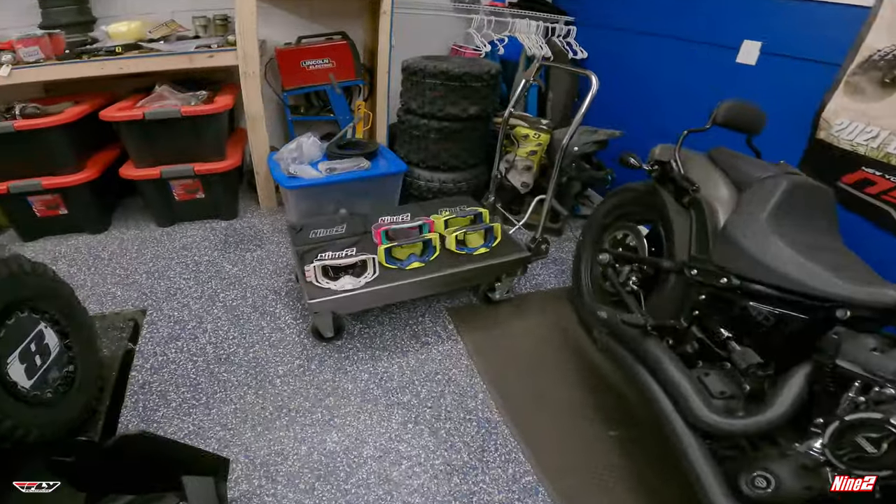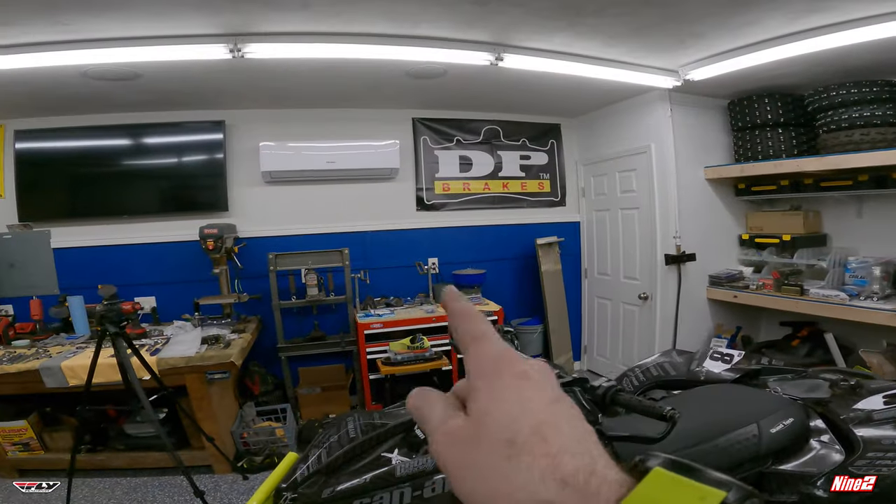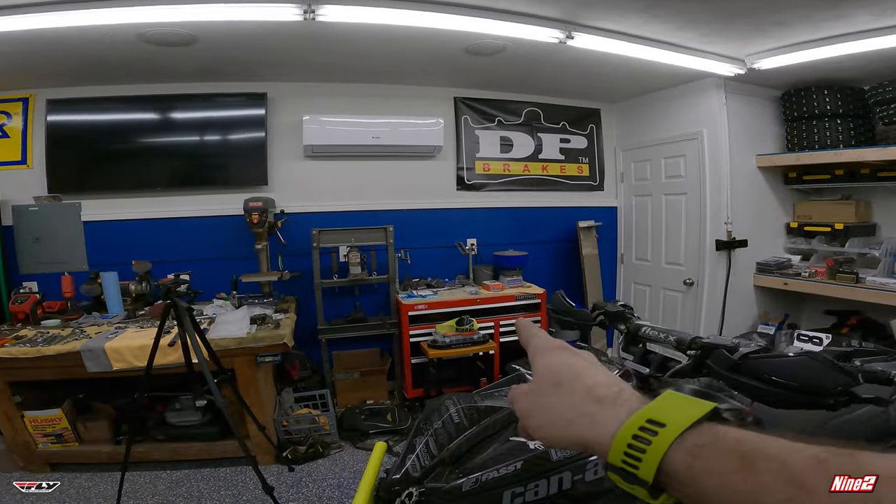We have some old goggles we can set up with all those replacement lenses, and we have a bunch of lenses we can clean. There are goggles in the bag too — I've got a lot of goggles, but this should be a great start for this season. Once again, huge thanks to 292 crew, you guys rock.